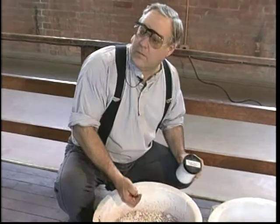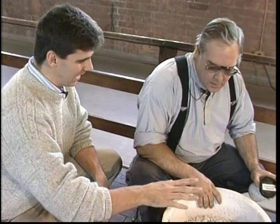Ross, how are you? Just fine. Good to see you. You are here working with the actual raw materials. This is the raw material.